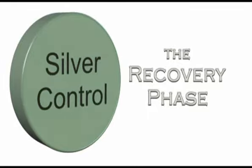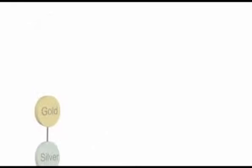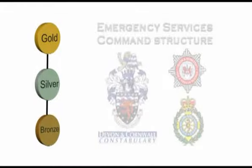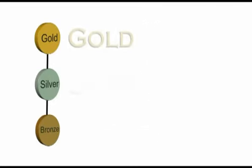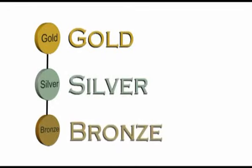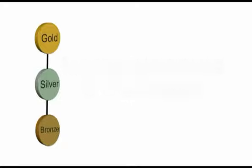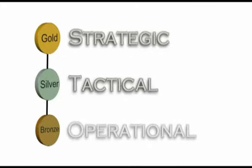Now that you understand the two key phases, let's take a look at the command structure, which is core to the successful management of the incident. Emergency services in the United Kingdom use a command structure referred to as gold, silver and bronze. This is used to establish a hierarchical framework for command and control of major incidents and disasters. It should be noted that some agencies use the terms strategic, tactical and operational.